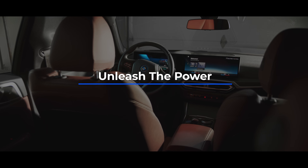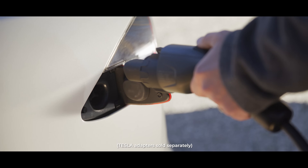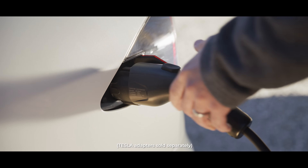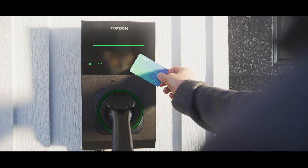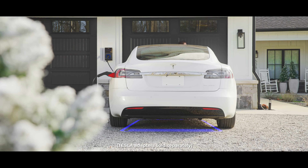Unleash the power. Both chargers are capable of delivering up to 25 miles of range per hour. This allows you to charge your electric vehicle faster than ever before, giving you more time on the road and less time waiting for a full charge.